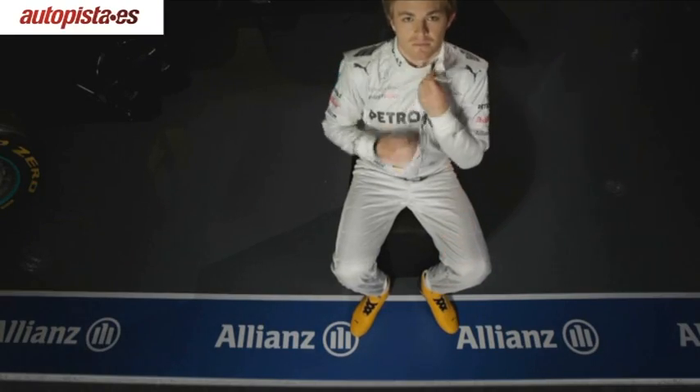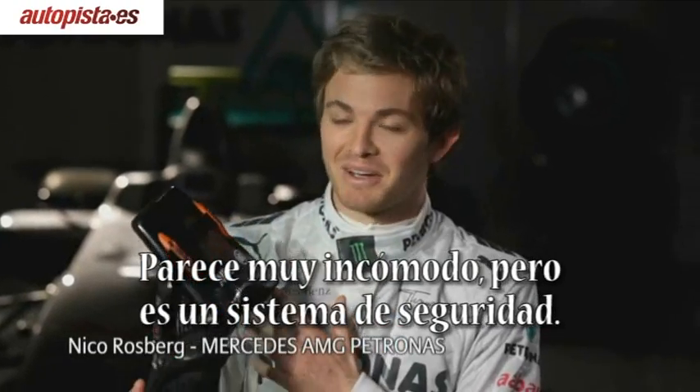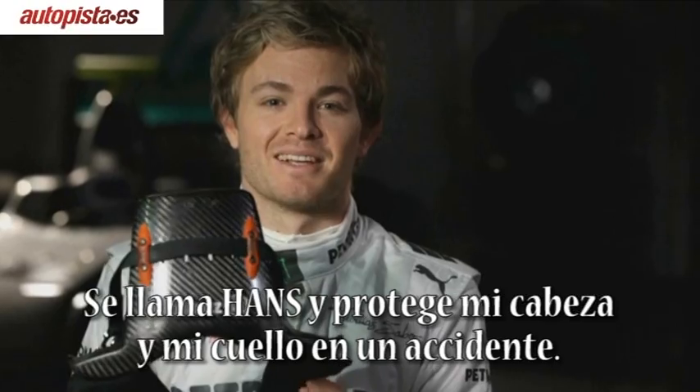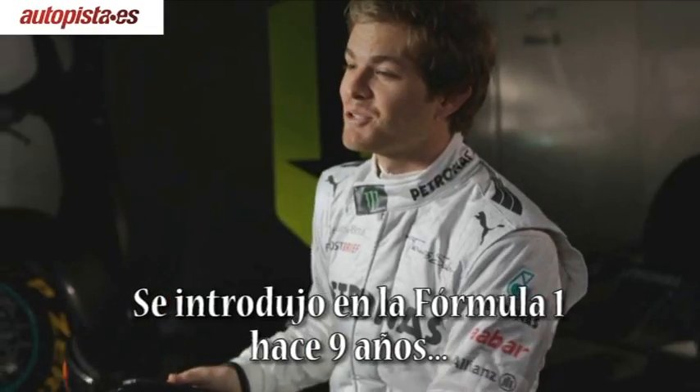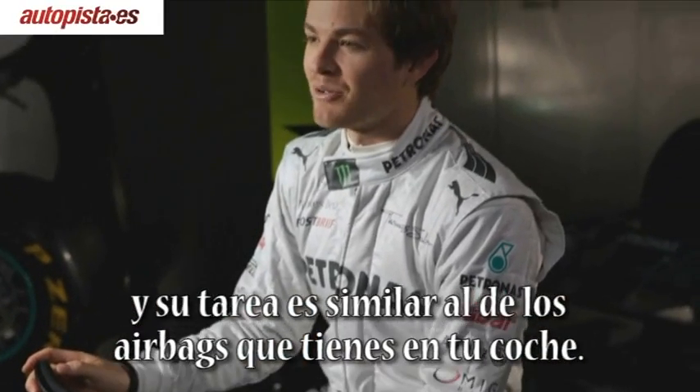Grand Prix Insights is presented by Allianz. It looks pretty awkward, but this is a safety device. It's called Hans and it protects my head and neck in an accident. It was only introduced into F1 nine years ago and does a similar job to the airbag you have in your car.